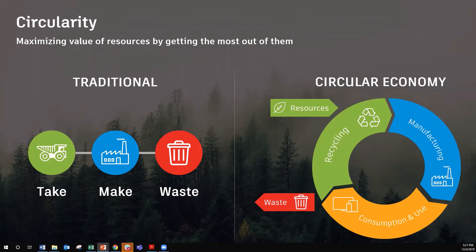Now think about our traditional manufacturing process — it's linear. We take natural resources, we make, and then we waste at the very end. We need to dispose of disposability.